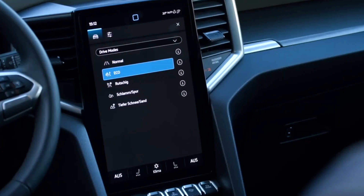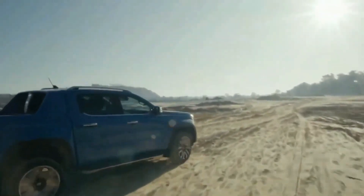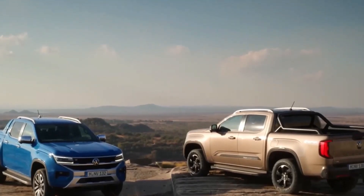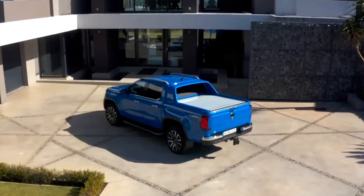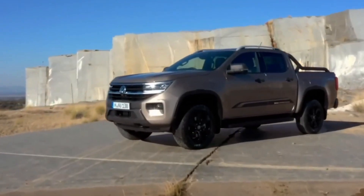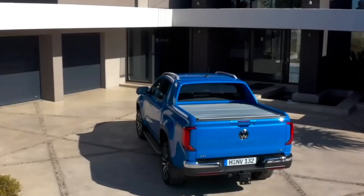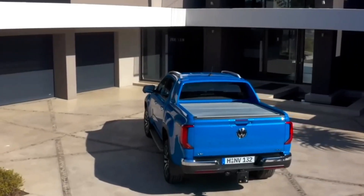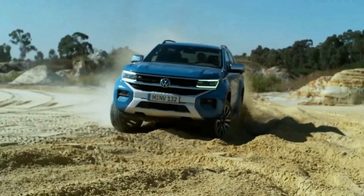Inside the Amarok, we find the portrait-style infotainment screen, which comes as either a 10-inch or, for higher-end models, a 12-inch — similar to the Ford Ranger. For your convenience, the Amarok features adaptive cruise control with road sign recognition, lane keep assist, a reverse camera, and parking sensors. Nine airbags are fitted into the Amarok. The powertrain options are the same across all models, all coming with a 6-speed automatic transmission, with perhaps an entry-level option featuring a 6-speed manual.